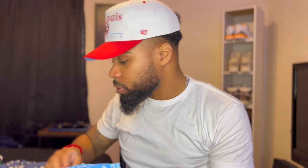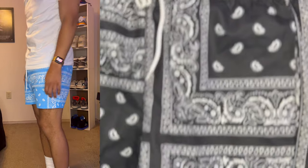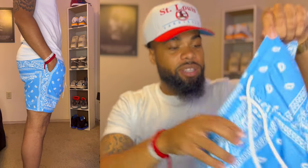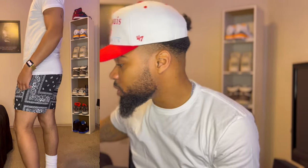My most recent SHEIN shorts — y'all may have seen these in my last SHEIN video — are the blue bandana print and the black bandana print. I love these shorts. They fit perfectly above the knees, got pockets on the side and in the back, real lightweight and comfortable, just perfect for the summer. I'm definitely gonna order more of this pattern. SHEIN actually has good quality shorts — and since it's hot outside, you want something lightweight, not too thick.